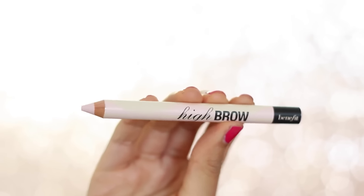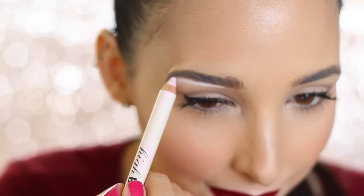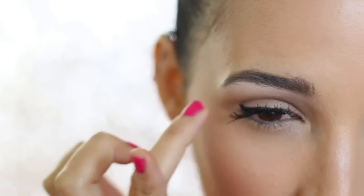To finish everything off, I'm going to add some High Brow right under my eyebrows, just to highlight and make them look perfect. Adding this really light shade below your eyebrows is going to make their shape look perfect. I'm just blending everything together to make my eyes really pop and look really flawless. And here you can see my finished result using the Now to Wow Lash and Brow Kit. I've been so happy with the results — I'm just wearing this all the time to make my lashes look fabulous.